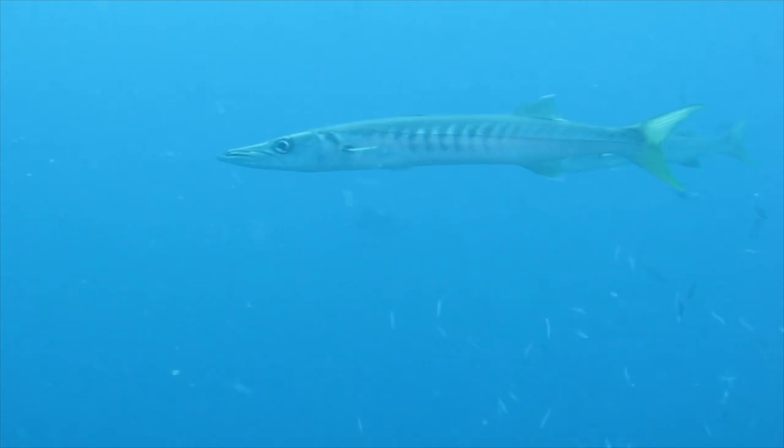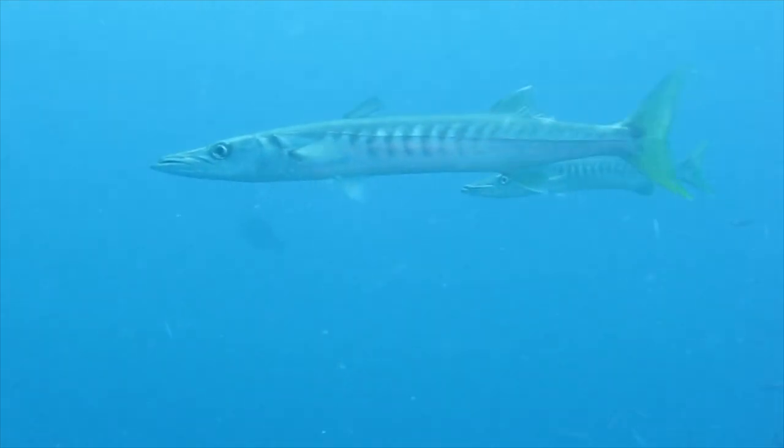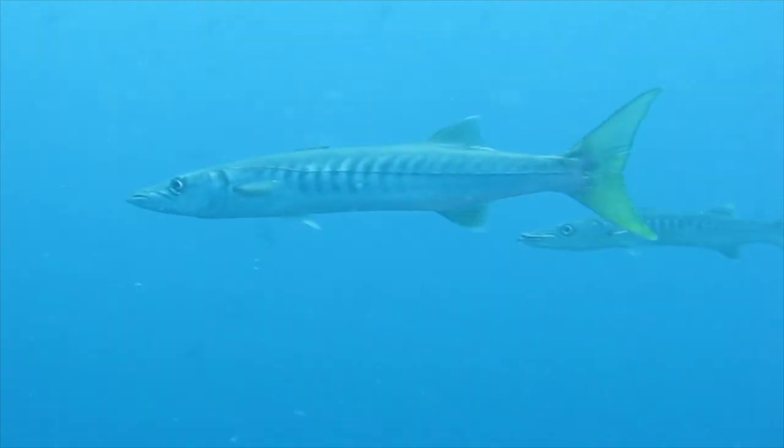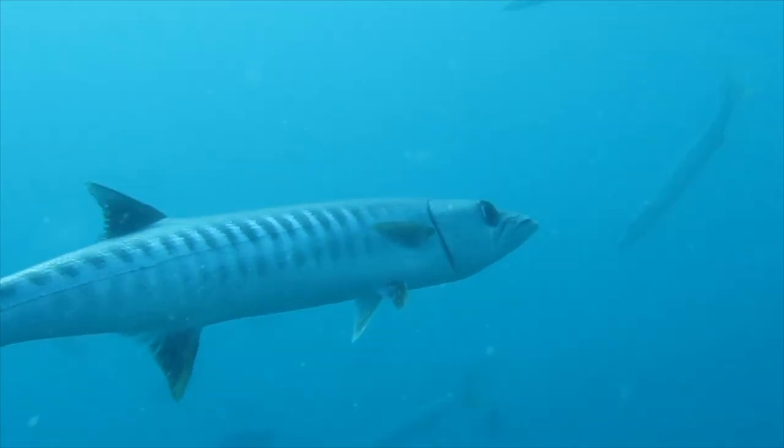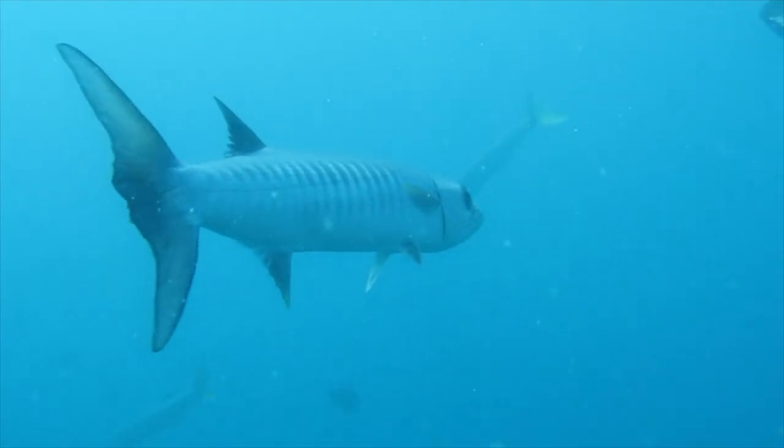Despite their fearsome-looking jaws, barracudas aren't aggressive towards humans, and prey almost entirely on fish and invertebrates. However, a few precautions should still be taken when swimming with these marine predators.